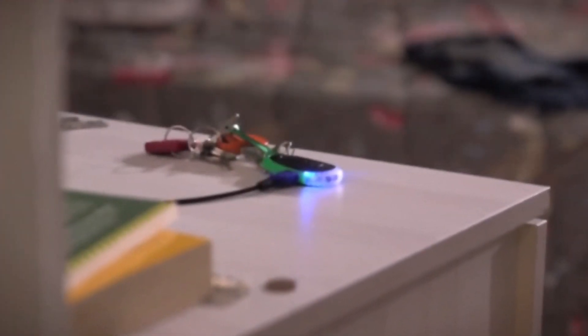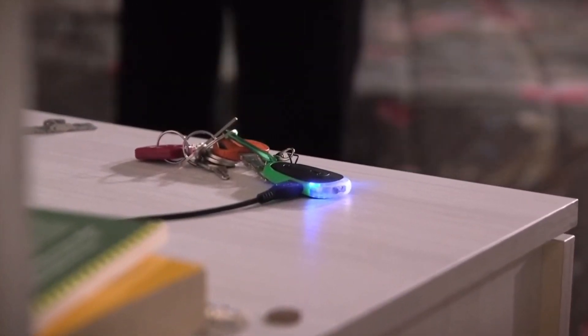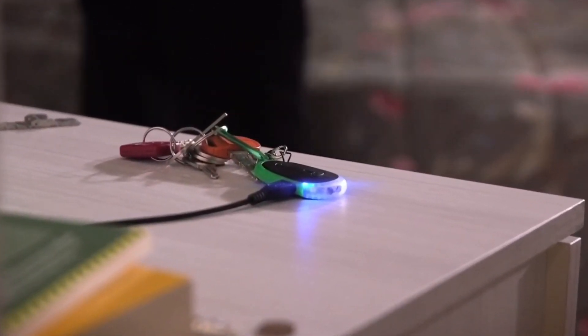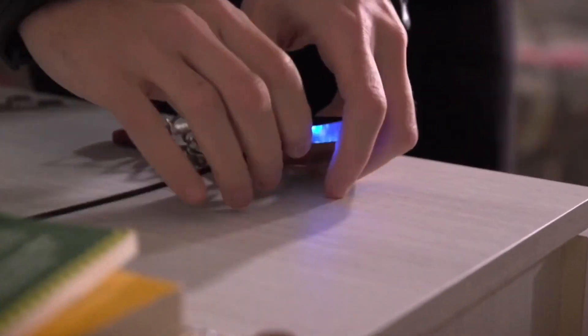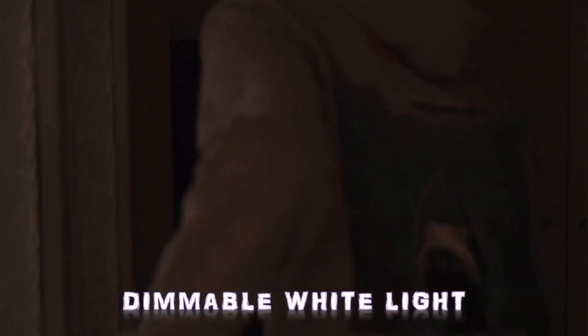Number 2. Flare 2.0. Flare is a multi-function pocket flashlight with 4 different light sources and a host of functions that make it a must-have EDC gadget. The Flare has 4 types of lights: white, red, UV, and laser.